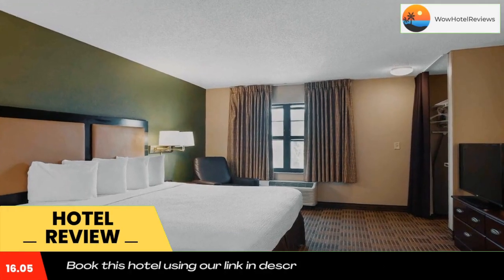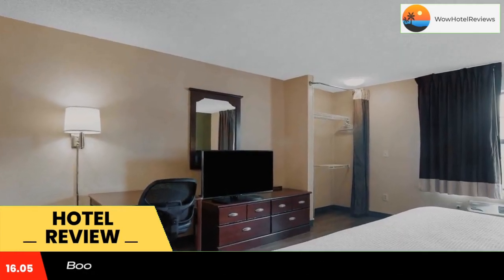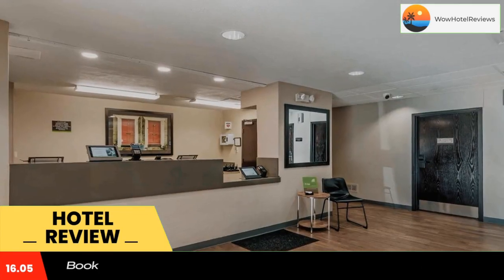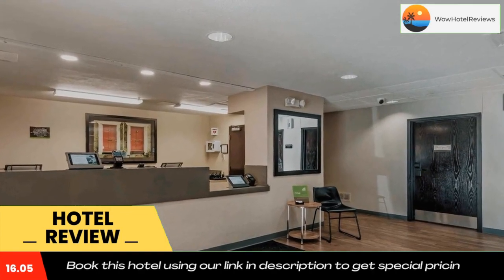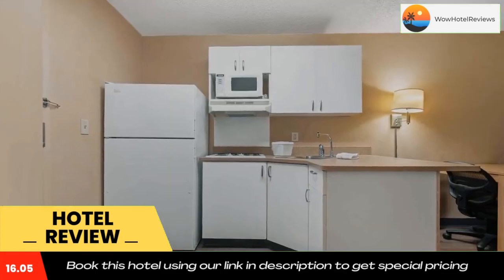The property offers free on-site parking and free local phone calls. Attractions within close proximity to the hotel include the Oak Park Mall, the Liberty Memorial, and the American Jazz Museum.